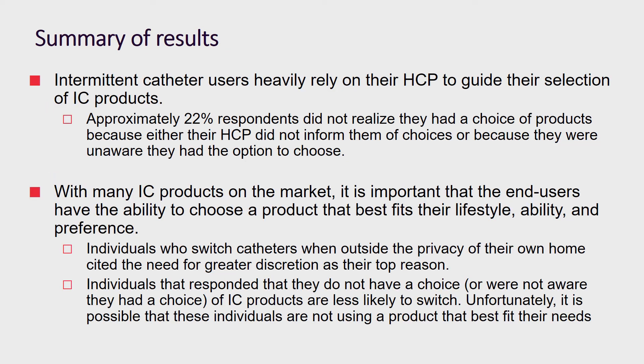IC users heavily depend on healthcare professionals to guide them in the selection of an intermittent catheter. Twenty-two percent of people in our study did not have the ability to choose an IC because a healthcare professional did not inform them, or they were unaware of the ability to choose a product. There are many intermittent catheter products on the market, and it is very important that users have the ability to choose a product that best fits their lifestyle and personal preference. Participants who had a choice were more likely to switch IC when not in the privacy of their own home due to the need for discretion.